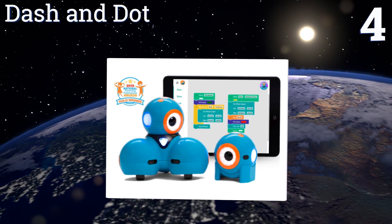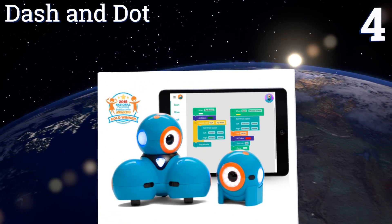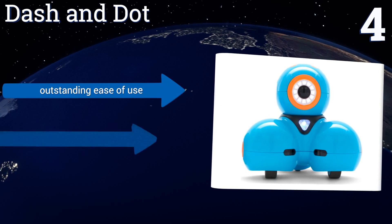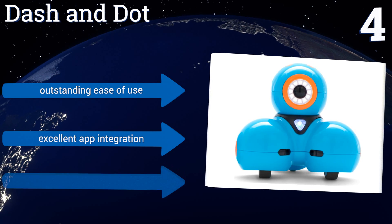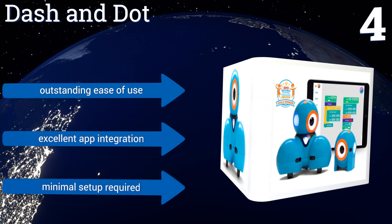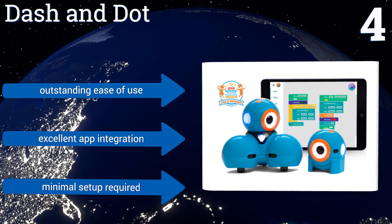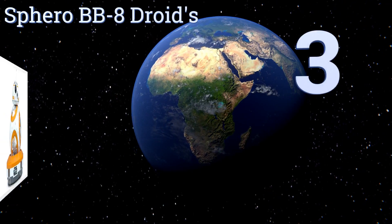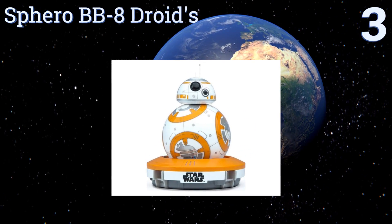At number four, when Dash and Dot arrive fully assembled from Wonder Workshop, they come equipped with a suite of apps and tools designed to get young learners excited about programming. However, the pair's easy-to-use coding canvas and customizable interactions can be fun at any age. They feature outstanding ease of use, excellent app integration, and minimal setup.